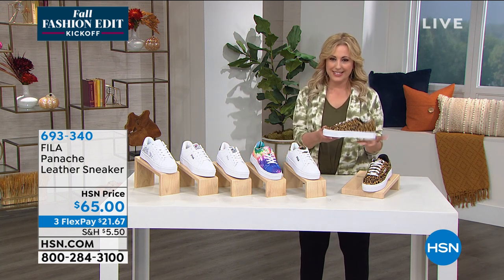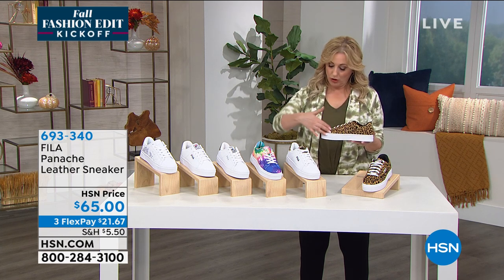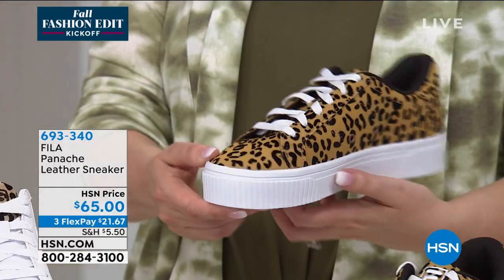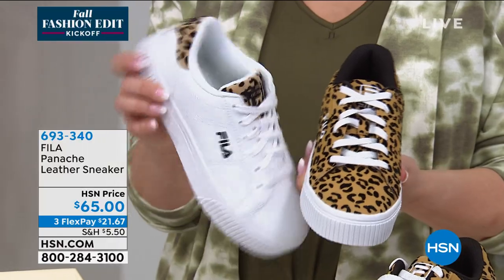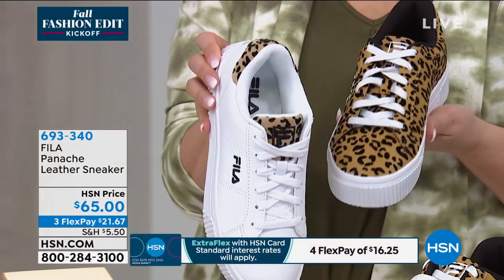At $65, or $21.67 to get home, I'm going to go through the colors to start it off. This is called leopard when you order. How cute is that? We also have another choice called white leopard — so if you want a white shoe, look at that with leopard accents. So this is leopard and this is white leopard.